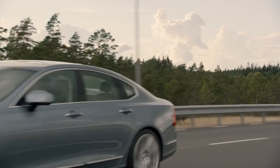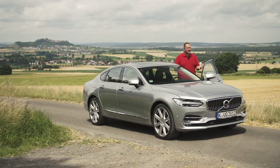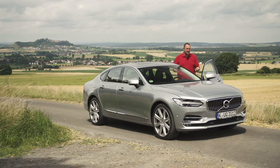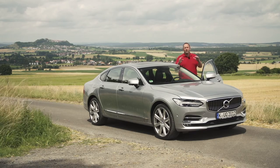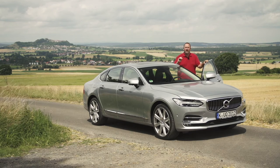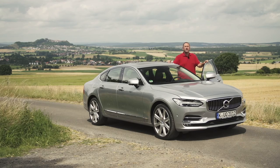With the new S90, Volvo offers for the very first time a car that could be a real opponent for the Mercedes E-Class and the BMW 5 Series. It offers plenty of space, modern technology throughout, and a good range of engines. The exterior design is a real beauty and I quite like it. Whether this is the recipe for success we'll find out quite soon.